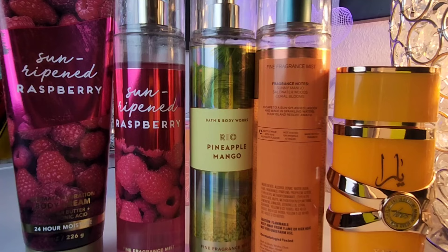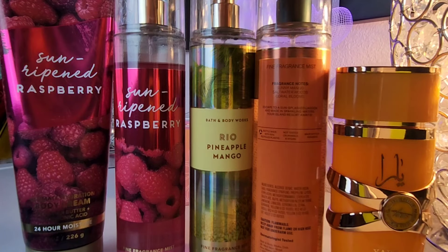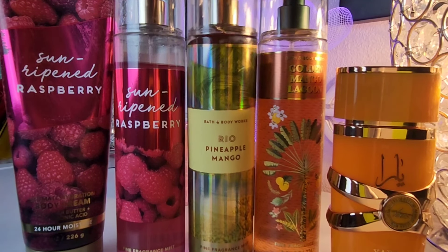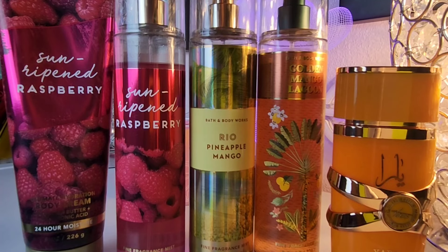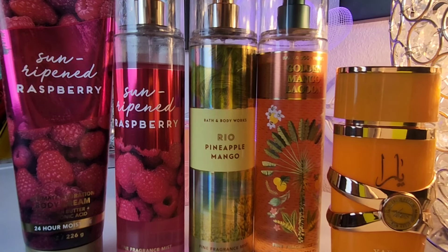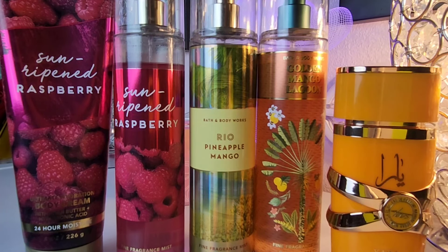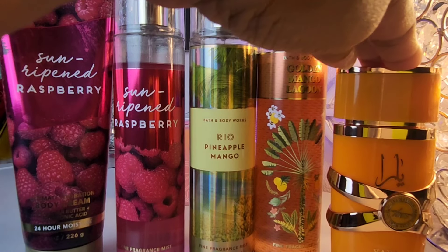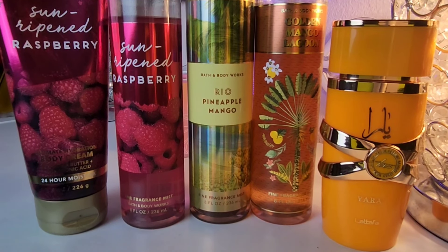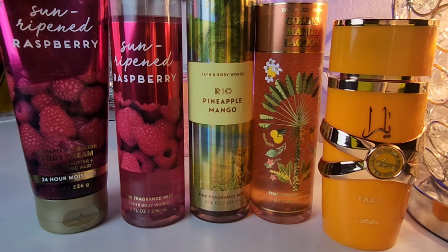I went ahead and added Golden Mango Lagoon, which has sunny mango, saltwater woods, and coral blooms. This actually balanced things out very nicely. In Rio Pineapple Mango I just wasn't feeling the raspberry, and adding more mango and more raspberry kind of hid the pineapple — maybe. Either way it balanced better. Then I went in with Yara Duas, which has a lot of mango sweetness too. It's a nice combination.